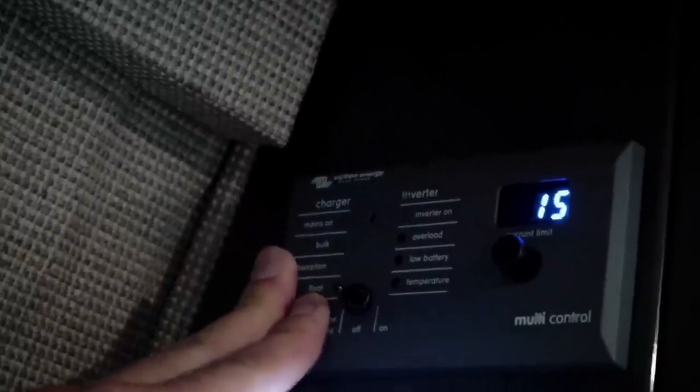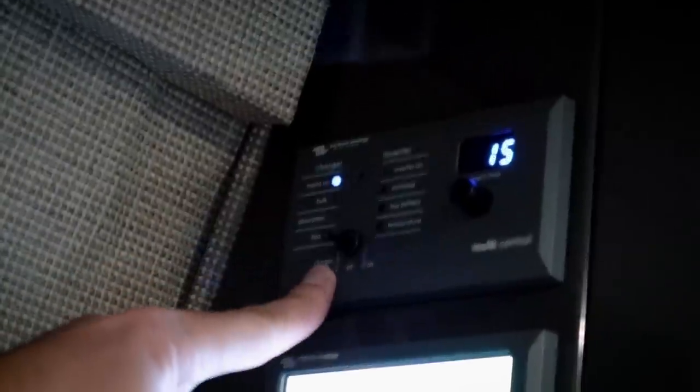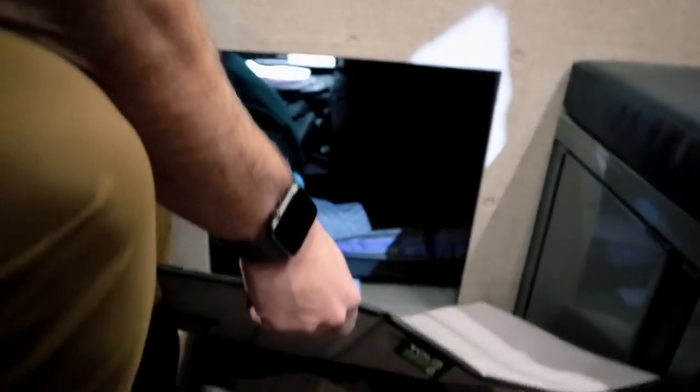You can switch between shore power and off-grid mode — when the inverter is on you can run the induction stove and other appliances. When plugged into shore power and charging, you can use everything anyway since it's running off shore power. Torig also makes a pass-through cover panel. By removing the table you get access to the rear storage area — usually two decent-sized duffel bags of clothing and gear.